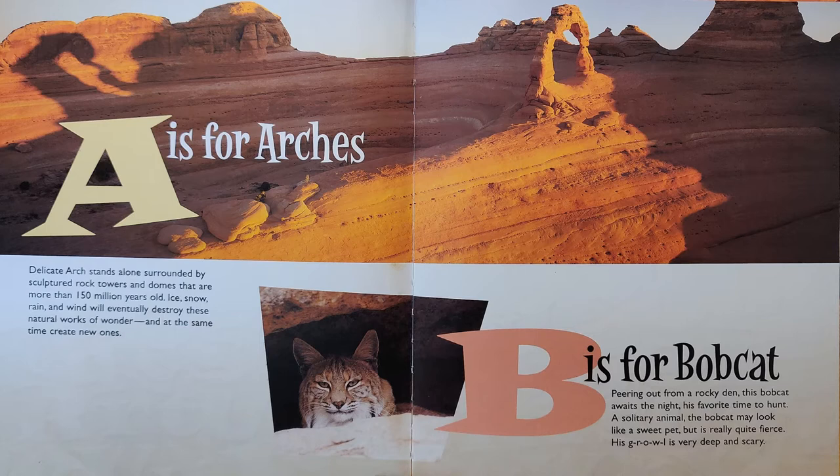B is for Bobcat. Peering out from a rocky den, this Bobcat awaits the night, his favorite time to hunt. A solitary animal, the Bobcat may look like a sweet pet, but it is really quite fierce. His growl is very deep and scary.